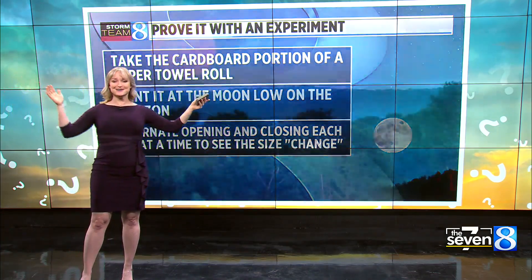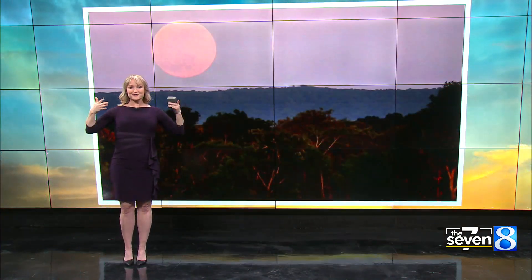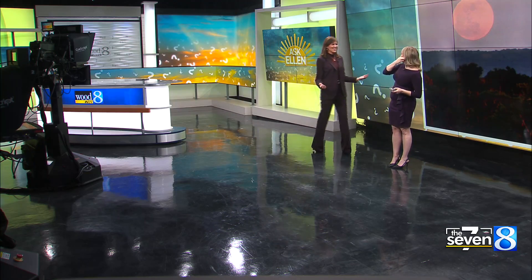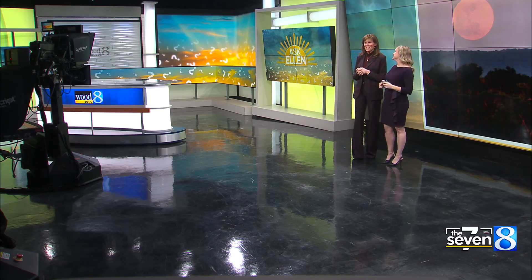We actually deal with this all the time on set. For example, I look like an average-size human. However, when I have surrounding objects next to me — do I look abnormally short? No. Sometimes I just look a little short. So your surrounding objects can definitely change your perspective.